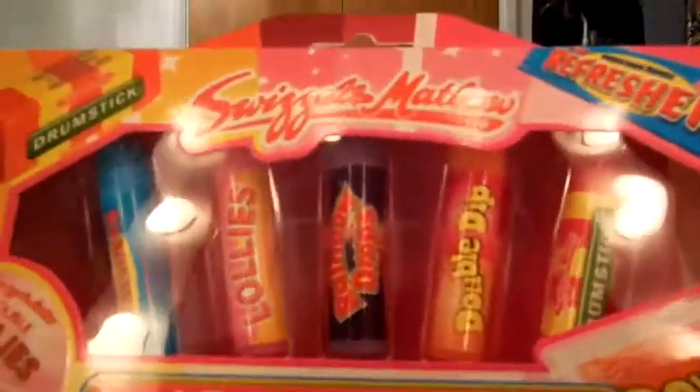We did Secret Santa at work and this was what I got: a Sweet Treats lip balm collection. I haven't opened it but I'm assuming they all smell of sweets - there's a Refresher one, a double lolly one, Rainbow Drops, Double Dip like sherbet dip, and a Drumstick one. I also got this from Accessorize, which is a perfume and one you can put in your wardrobe to make your clothes smell nice.